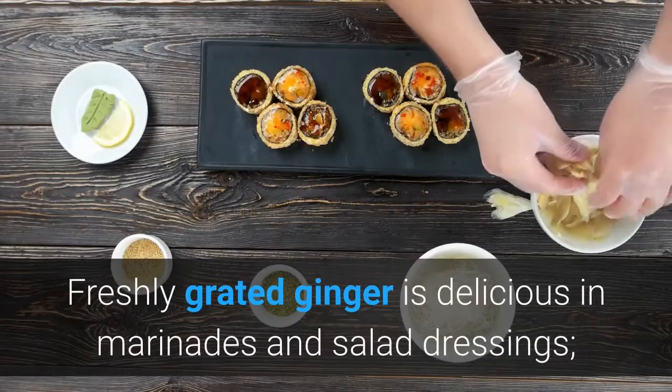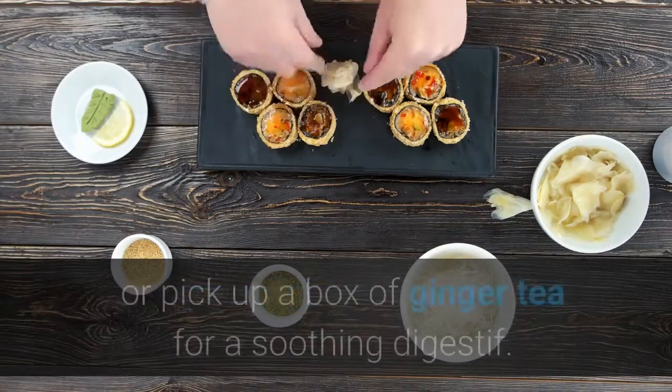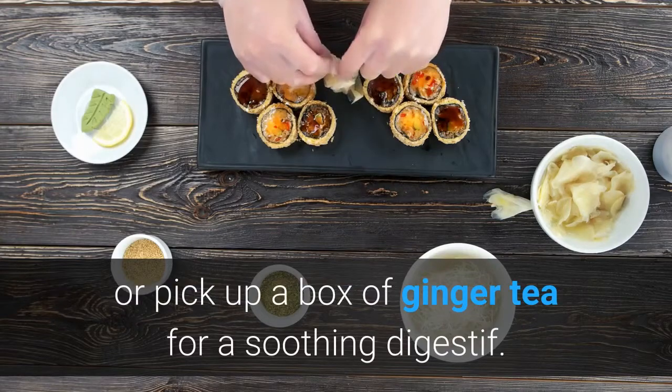1. Ginger. Freshly grated ginger is delicious in marinades and salad dressings, or pick up a box of ginger tea for a soothing digestive.